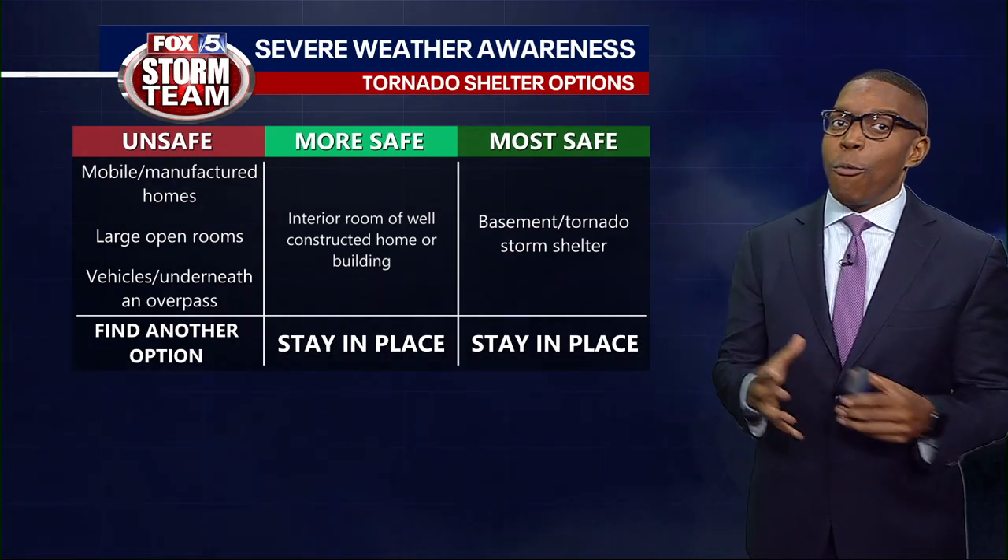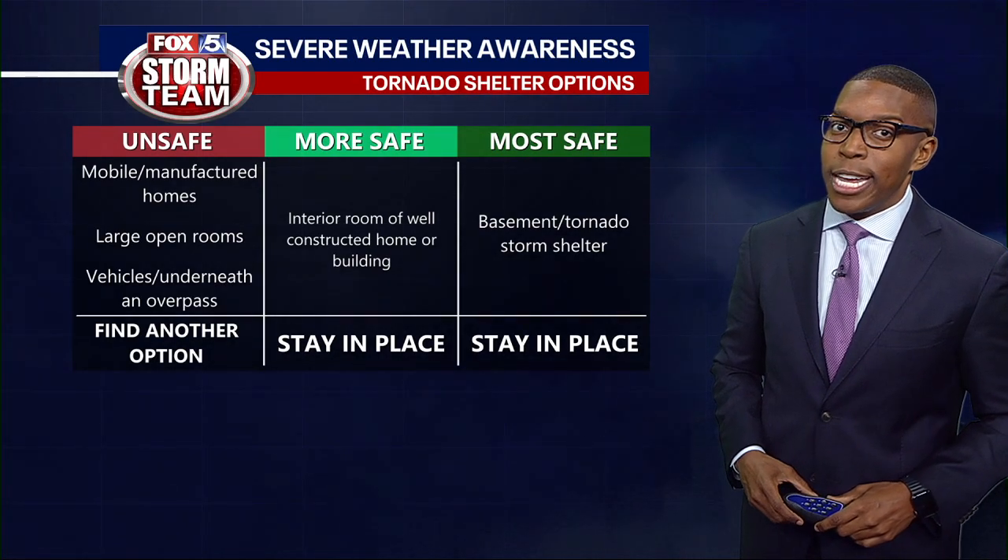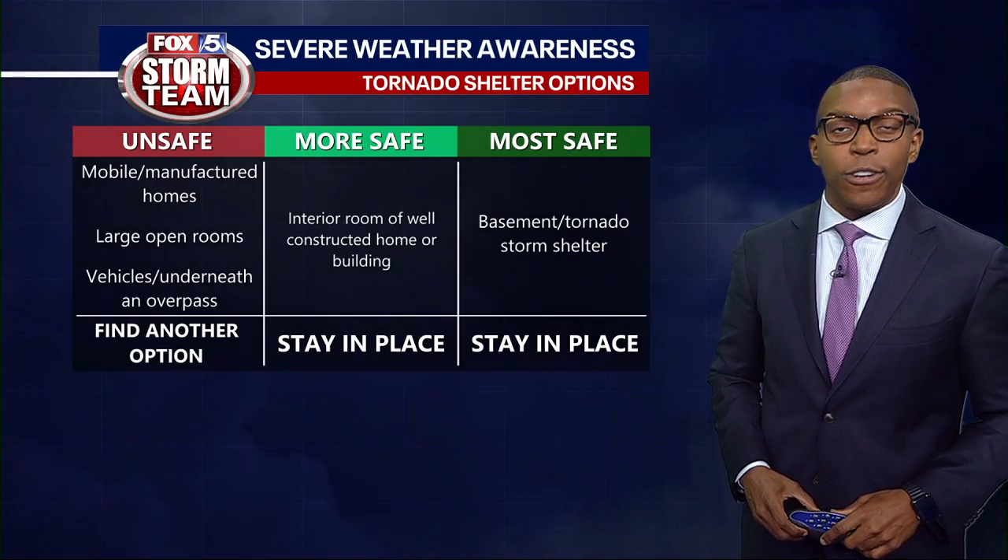Knowing where to go, when, and where to activate your plan based on the alert you receive is the key to staying safe during severe weather.